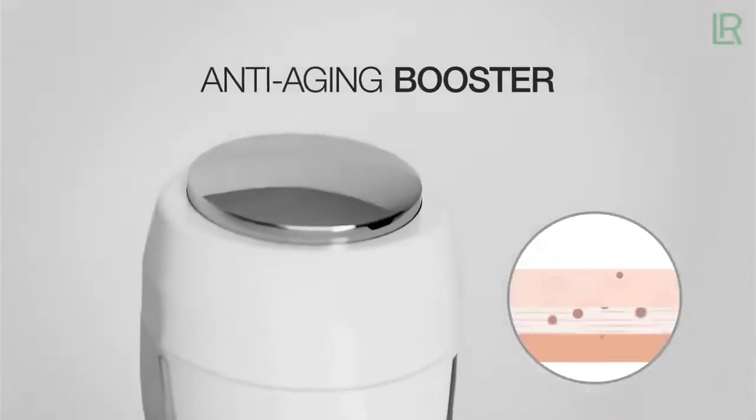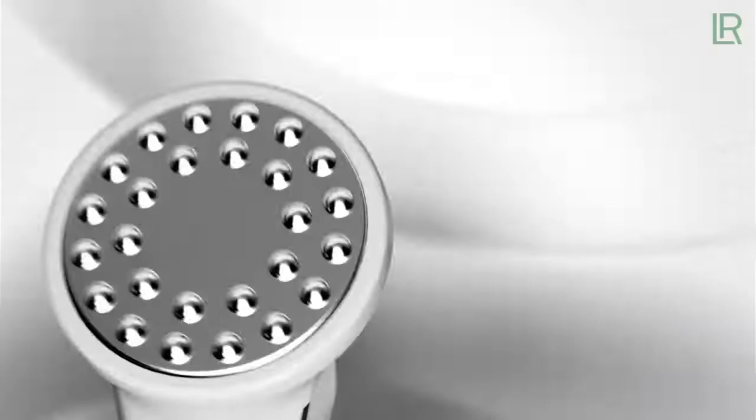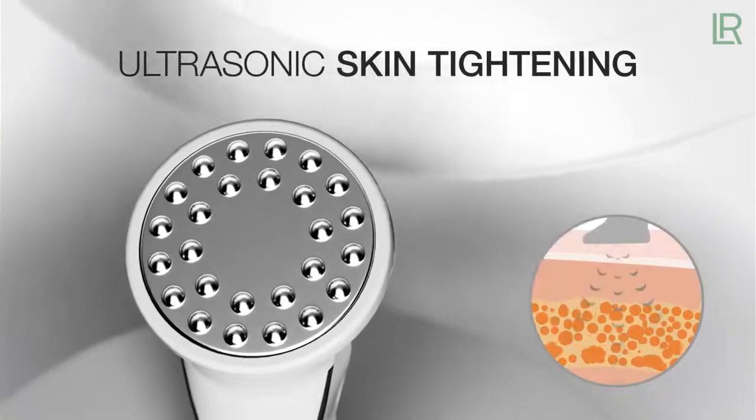Anti-aging booster: ingredients reach the depths for smoother skin. Ultrasonic massage for visibly tighter body skin.